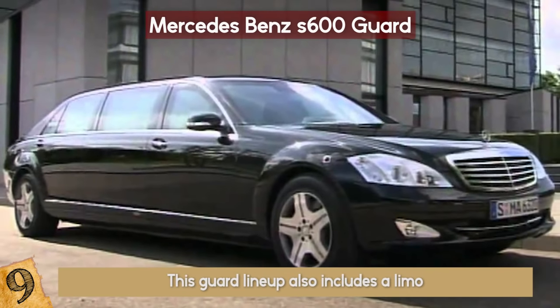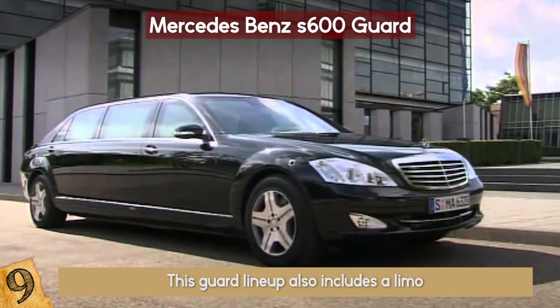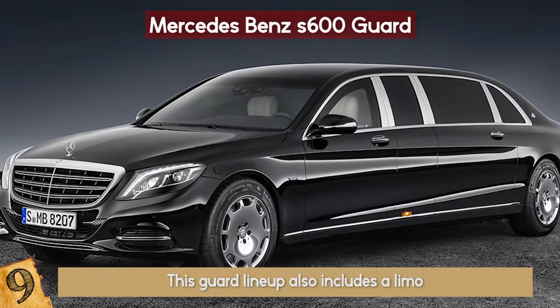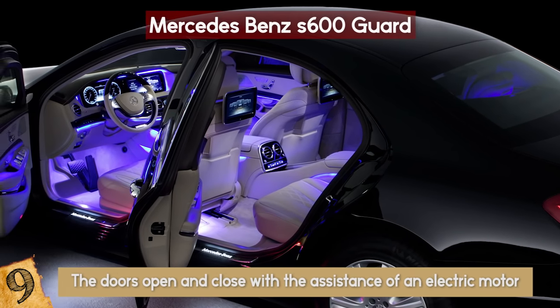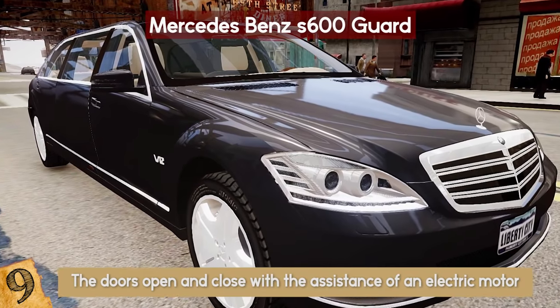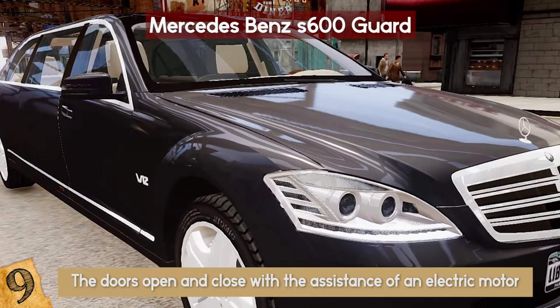Furthermore, this guard lineup also includes a limo, which reaches a price of over a million dollars in Germany. This limo holds the best money can buy at 5.5 tons, which is about 11,000 pounds. Because of the added weight of this armored limo, the doors open and close with the assistance of an electric motor. And to top your customized order off, this limo can be fitted with sirens, flashing lights, an emergency starter battery, and external communication systems.